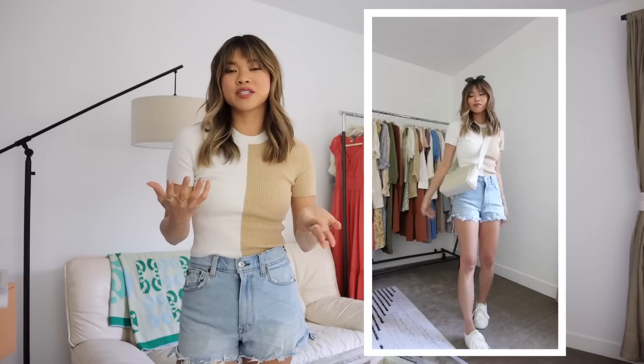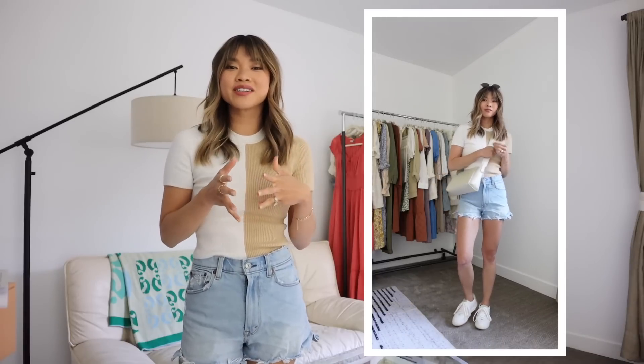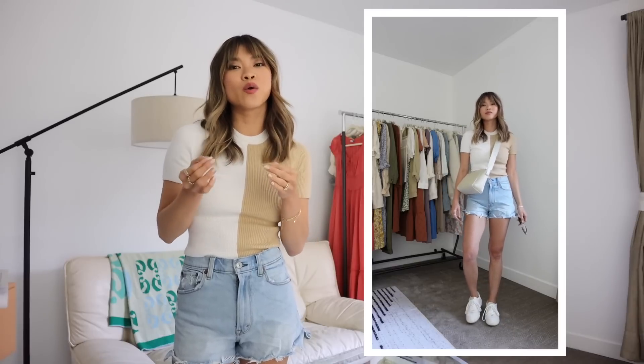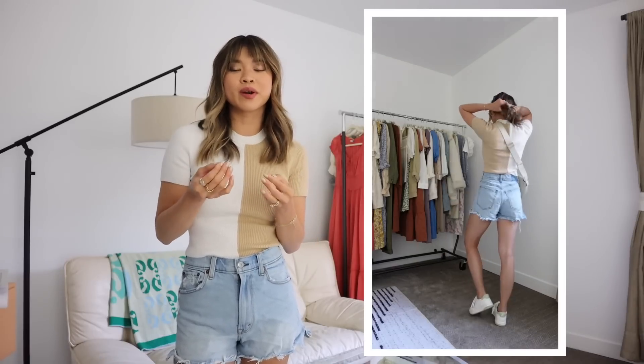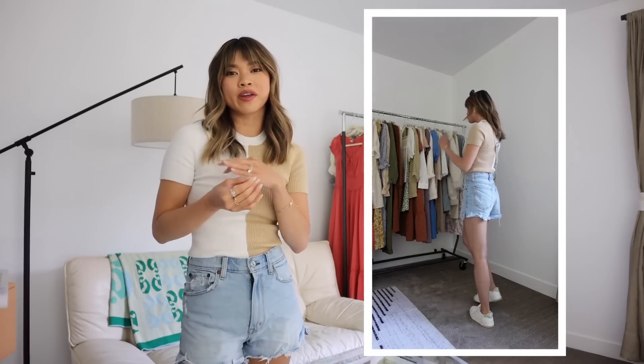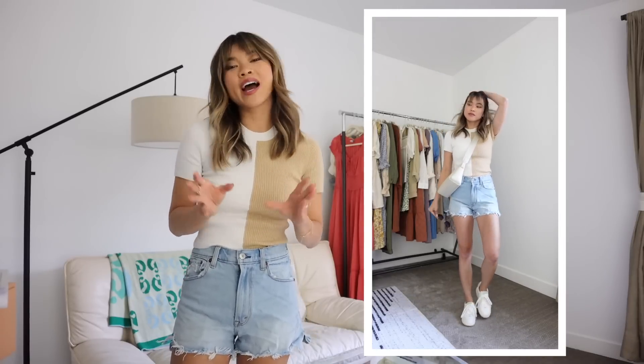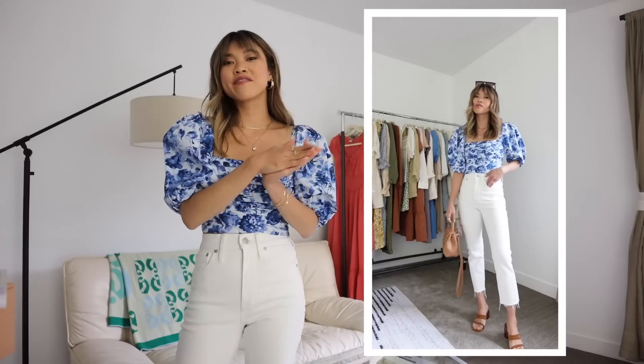For my sunglasses I've got on these round frames from Madewell. I love these because they have nose pieces, so if you have a flatter nose like I do, these are ideal. Plus they're lower in price point so you don't have to worry about them getting damaged if you wear them around the pool. This is my very casual out-and-about fit.